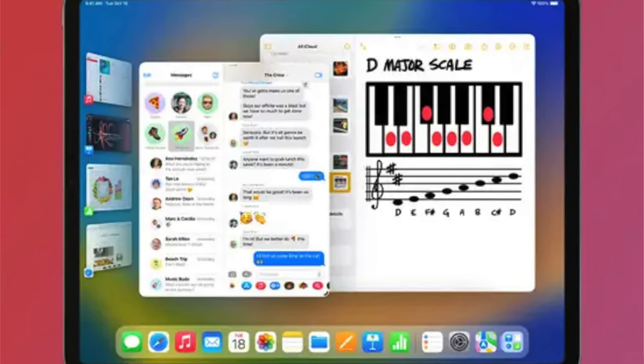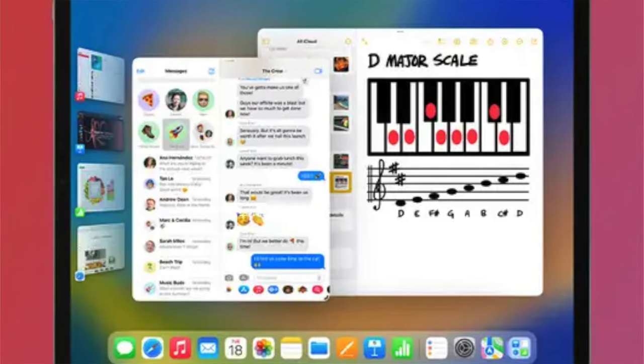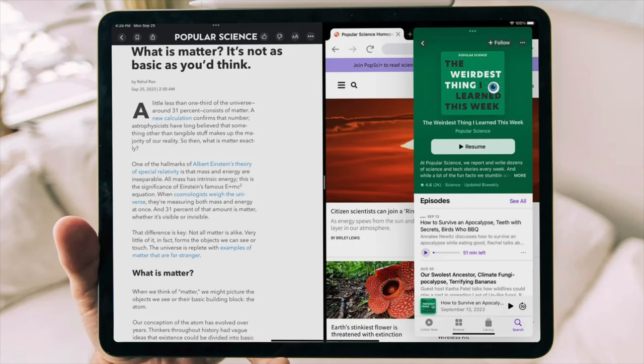Stage Manager lets you have multiple applications running at the same time. While this iPad does not have Stage Manager, it does have Split View and Slide Over support, so you can definitely use those to manage multiple apps at the same time. This iPad can run three apps simultaneously.